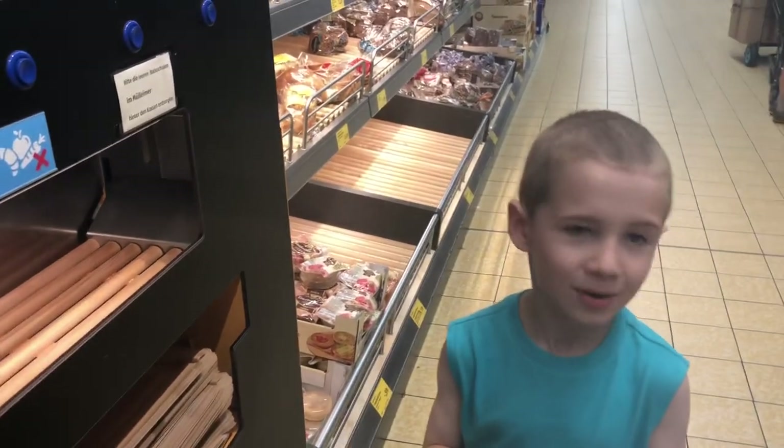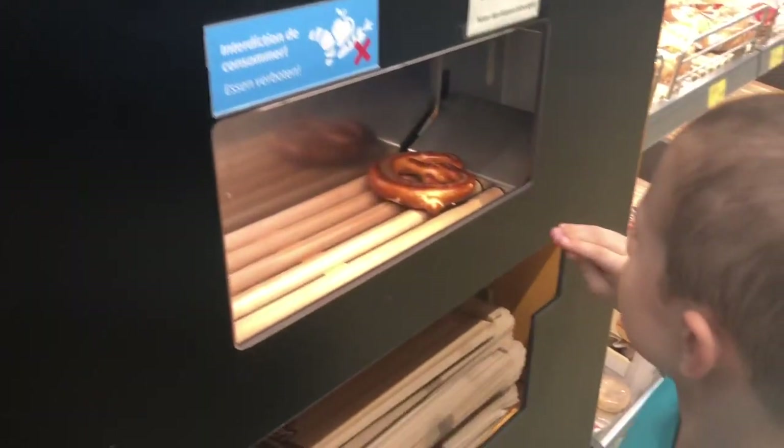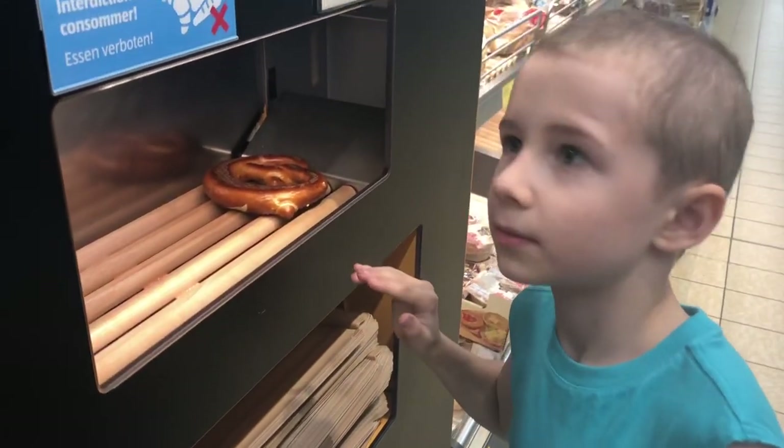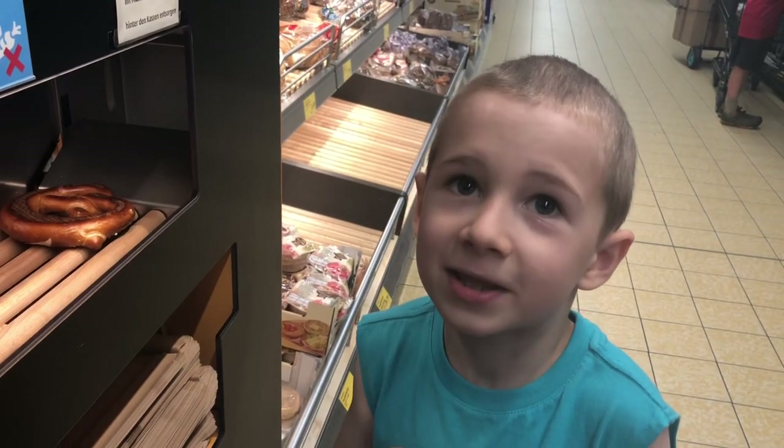Oh yeah, there was also this in Germany. Here we're at Aldi's and I want pretzels — and maybe I'll get one for my sister and my brother.